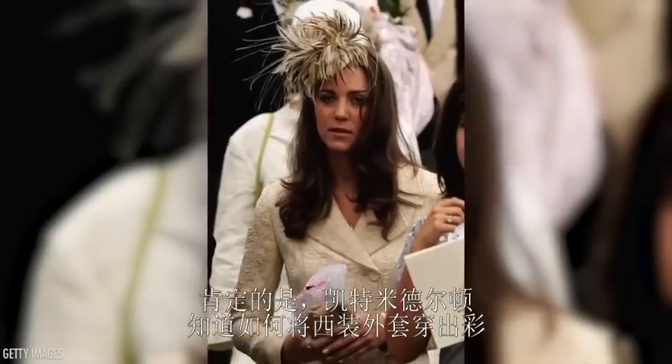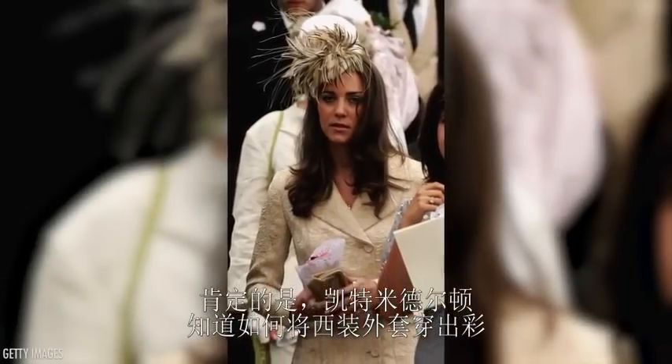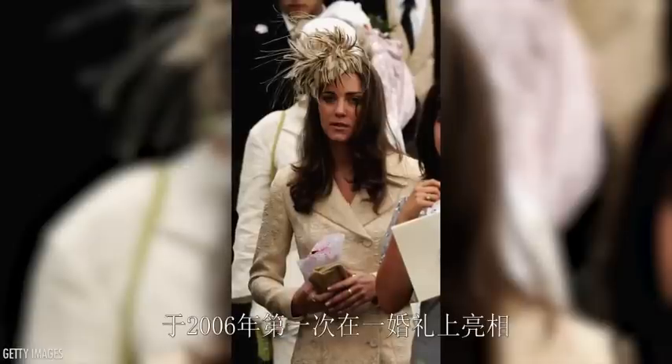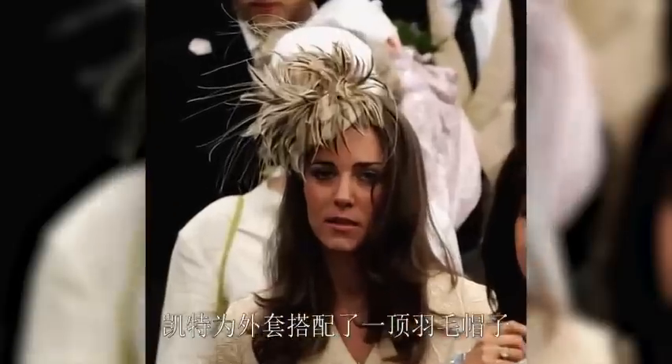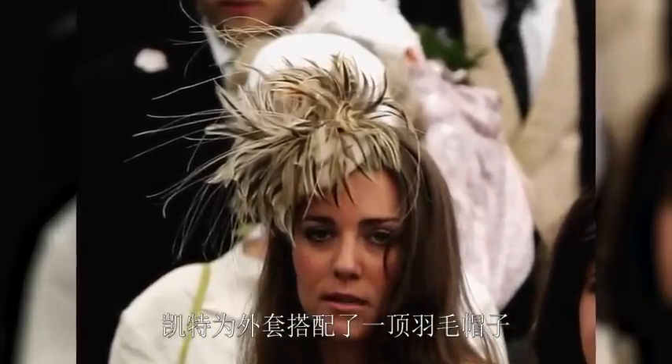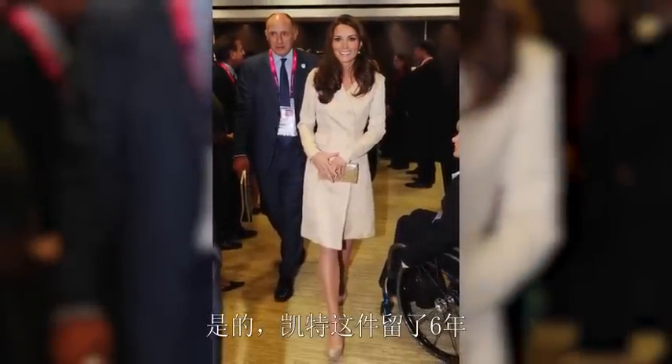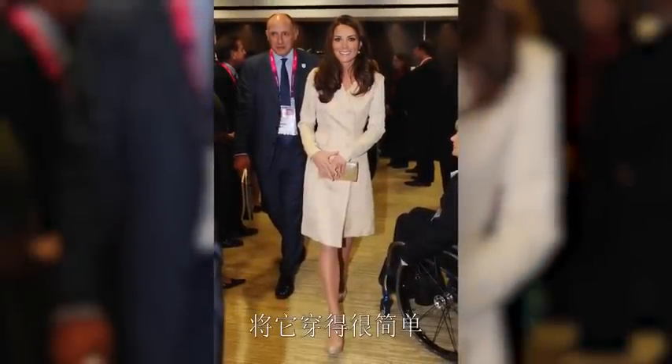One thing's for sure, Kate Middleton knows how to rock a tailored coat. This stunning ivory day coat first made an appearance in 2006. Kate accessorized it then with a flashy feather hat for a wedding. But in 2012, when she wore it again — Kate had the coat for six years — the Duchess kept it simple.